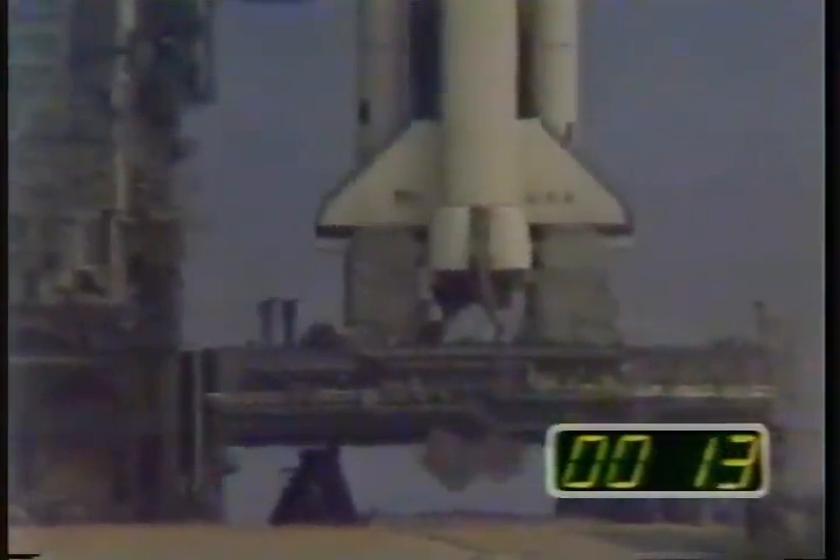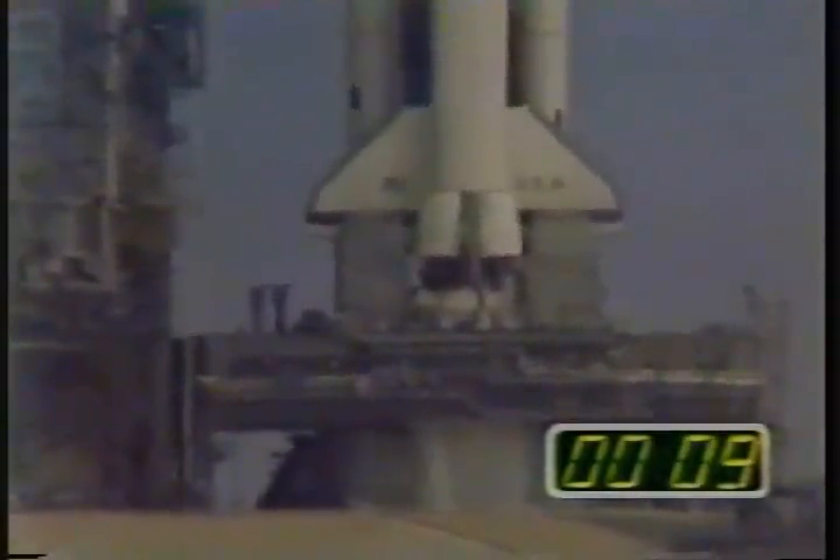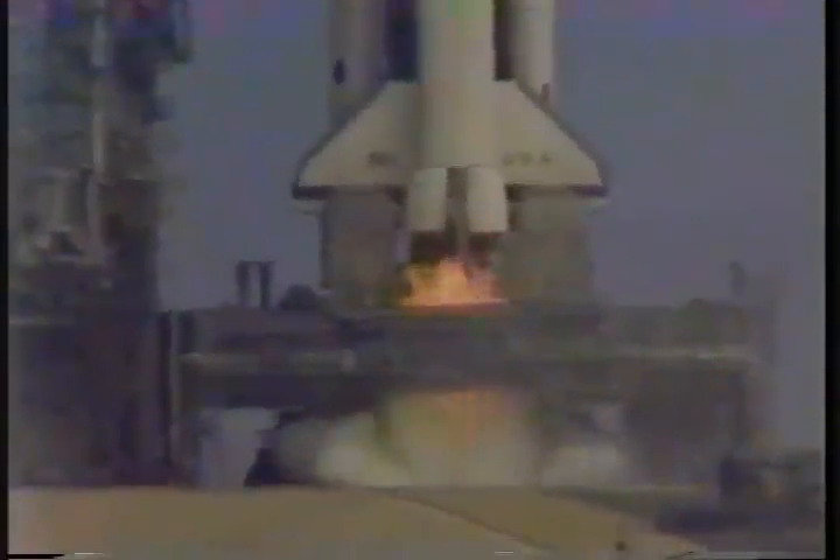This is the first time, guys. Let's see, there's the water. We are full for main engine ignition. 8, 7, 6. We have main engine ignition.